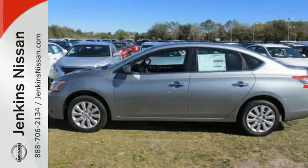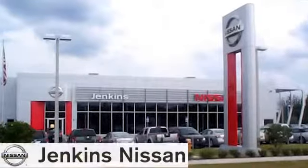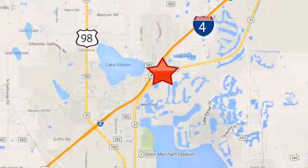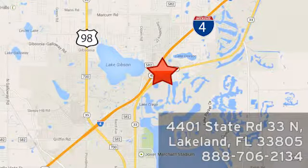Drive this Nissan home today. At Jenkins Nissan, honesty is our policy. We're conveniently located at 4401 State Route 33 North in Lakeland, Florida.